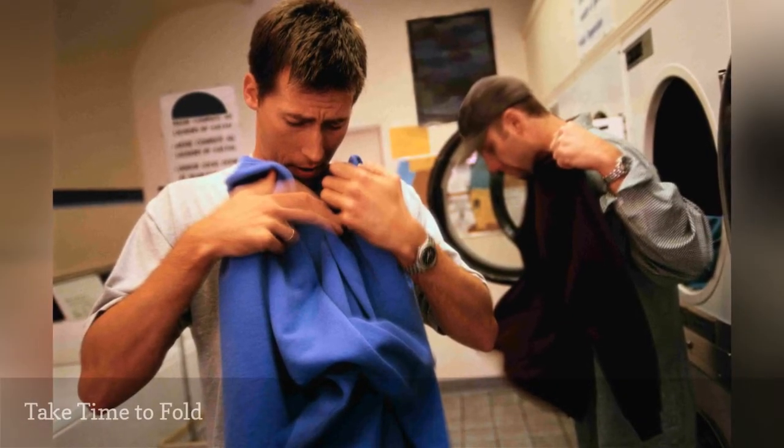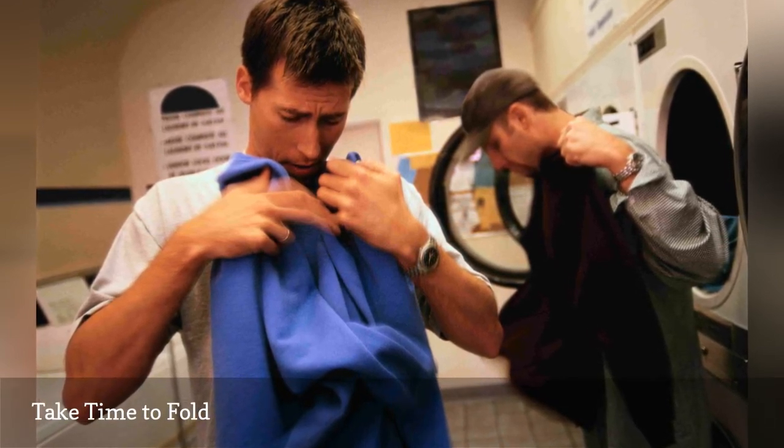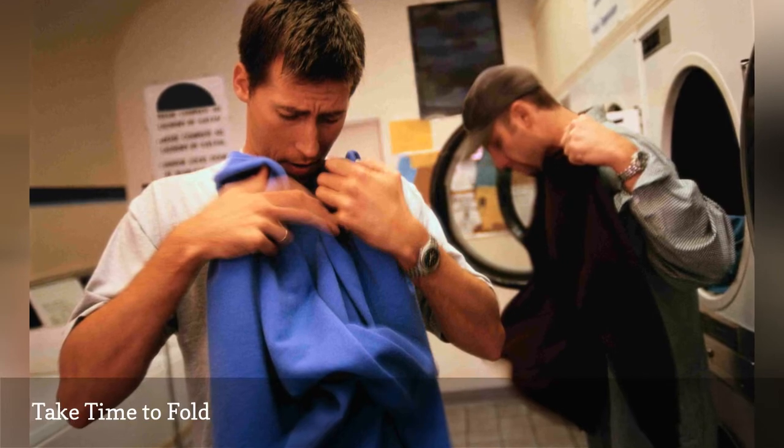If you fold as you go when clothes come out of the dryer, you'll get fewer wrinkles in your clothes. Final folding can be done back in your dorm room.